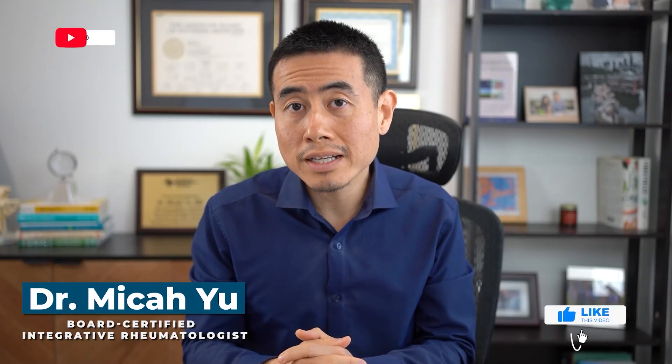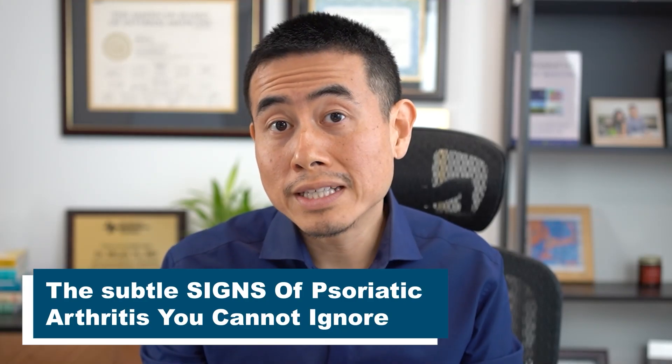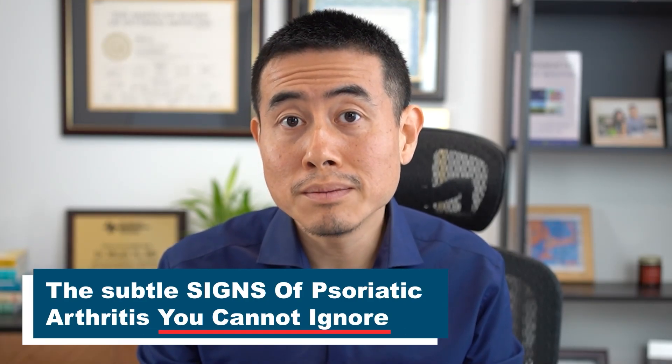Psoriatic arthritis can be a very debilitating condition. Hi, I'm Dr. Micah Yu, board certified integrative rheumatologist. And today I'm going to be covering the often missed subtle signs of psoriatic arthritis that you shouldn't miss.